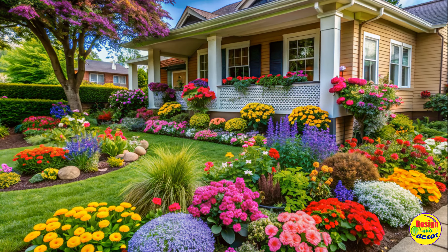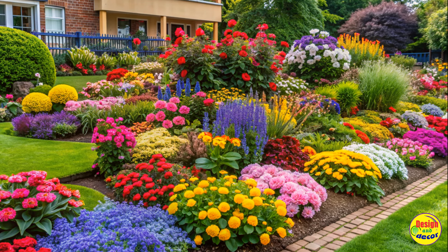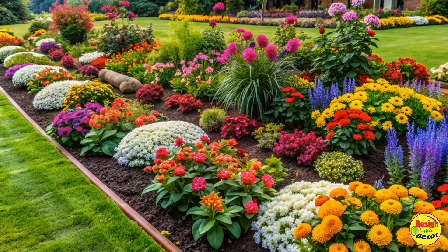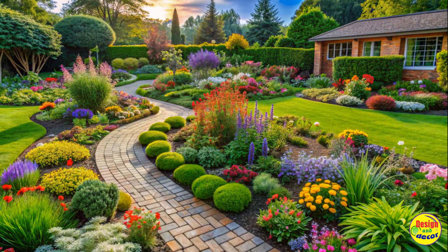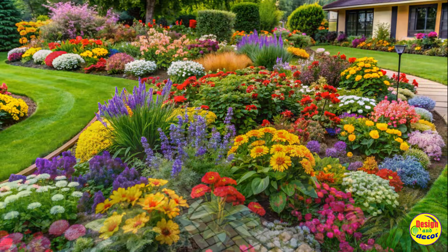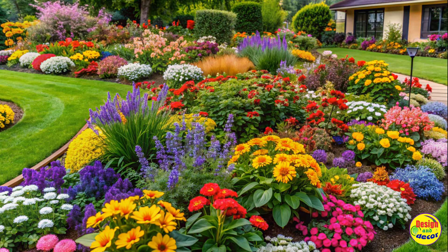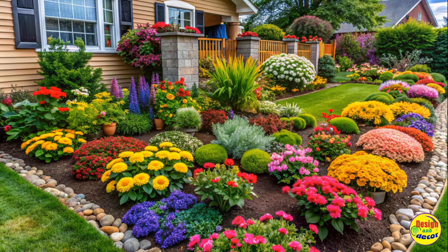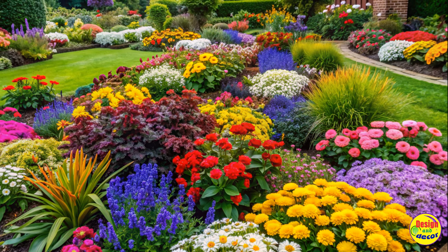Creating a gorgeous flower bed as a first-time gardener doesn't have to be intimidating. By selecting easy flower beds, planning carefully, starting small, and embracing creativity, you can quickly transform your outdoor space into a stunning garden. Remember to choose low-maintenance plants, experiment with diverse colors and styles, and enjoy the process of nurturing your own little slice of nature. With these tips and ideas, you'll soon be well on your way to becoming a confident gardener and enjoying the colorful blooms of your beautiful flower bed. Happy gardening!